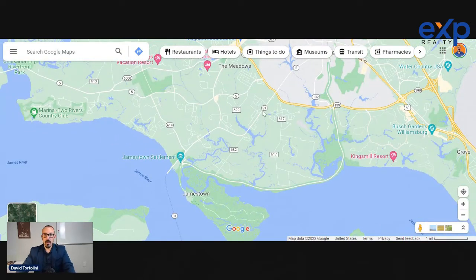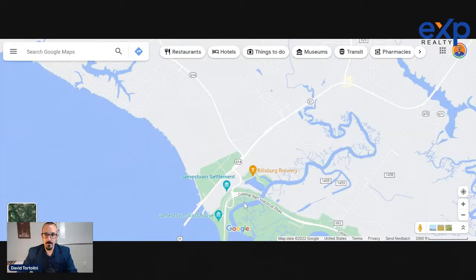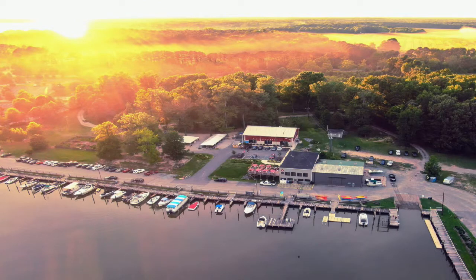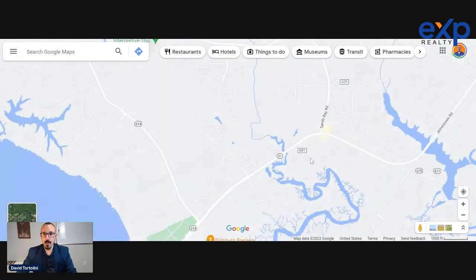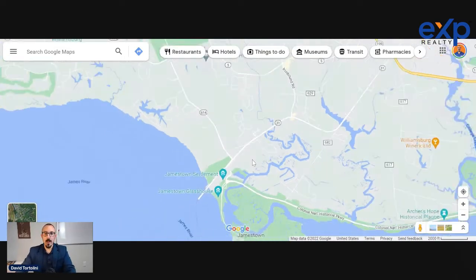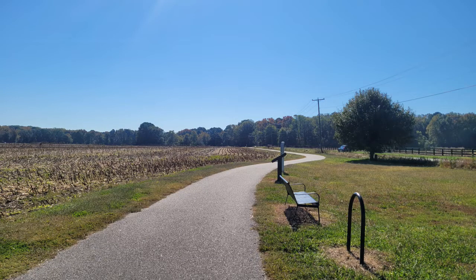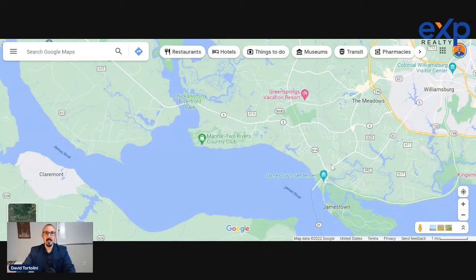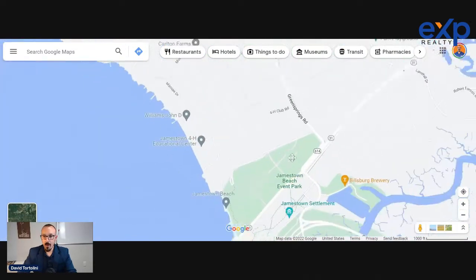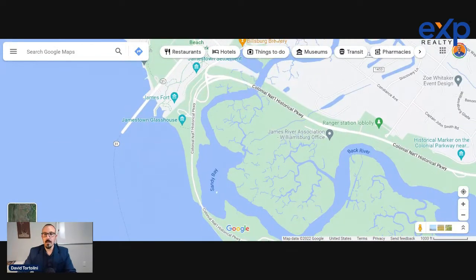Moving up to the Jamestown area, we're really talking about Route 31, which is Jamestown Road, and brings you straight to the Jamestown Settlement. Billsburg Brewery is a fantastic brewery in this area, and there's a newer one called Frothy Moon — another brewery and coffee shop. The Jamestown area has actually turned into a pretty fun place to live for active adults. This area also has the Capitol Trail, a 51-mile bike road that follows Route 5 all the way to Richmond — an absolutely incredible cycling trail. I've had multiple clients decide to live here specifically for access to that.